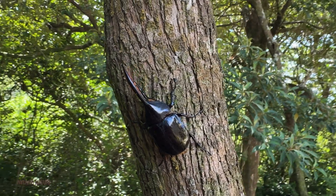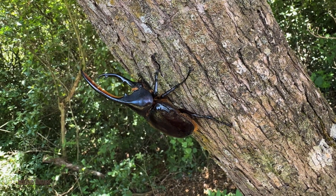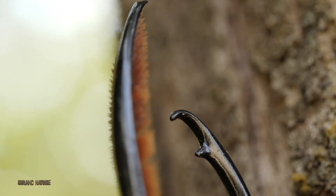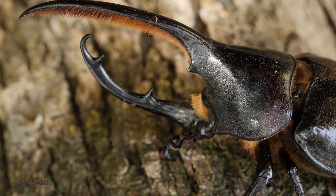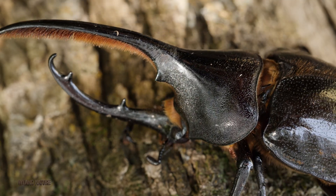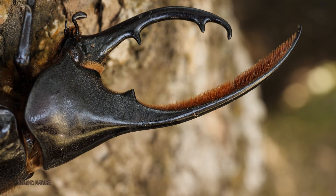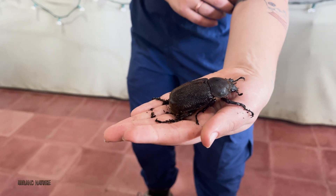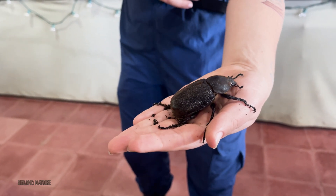The Hercules Beetle is one of the largest and most visually striking beetles in the world, measuring up to seven inches long, including its horn. Only male Hercules Beetles show off this dramatic form, equipped with two horns — one curving up from the head and another projecting down from the thorax — forming a claw-like weapon. Females are smaller and lack these oversized horns, giving them a more streamlined appearance.